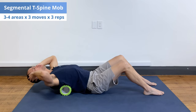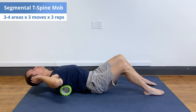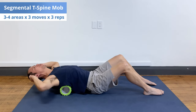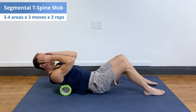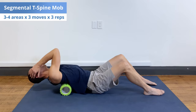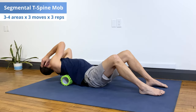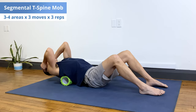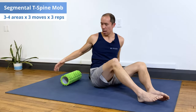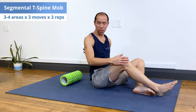Next, stay extended over the roller and do side bends. Think of moving your armpit towards your hip. Do three reps on either side, just breathing naturally, staying extended. Then bring the hands in a little bit, elbows in, stay extended over, and do little rotations - again everything from the roller down stays still, the movement occurs from the roller up. Go slow, doing three reps on each side. Then slide yourself down a little so the roller travels up about an inch. You do about four areas, doing those three moves times three reps each, and that's going to mobilize your thoracic spine into extension. Because in today's society, almost everybody has poor posture.